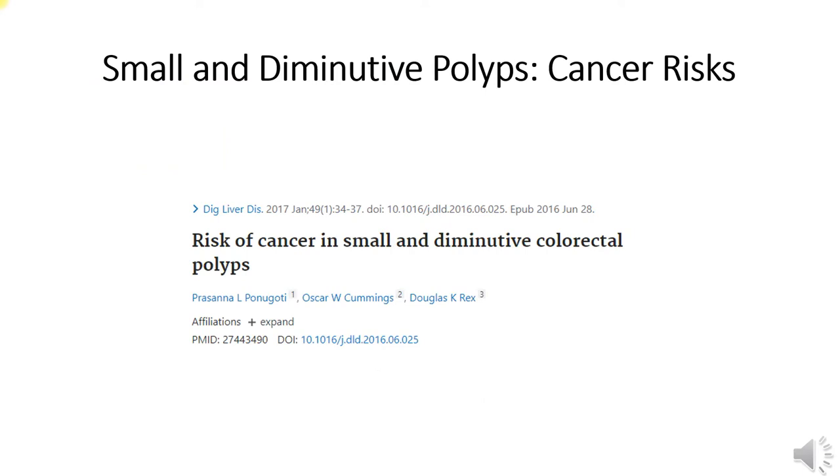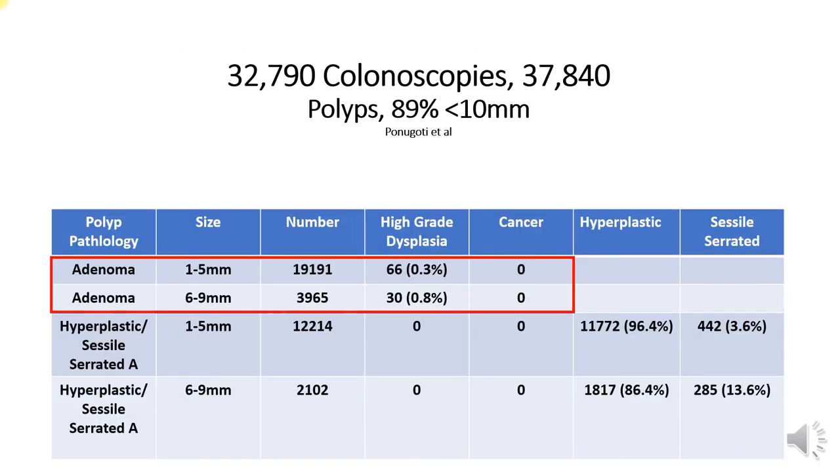Consider this remarkable publication by Ponugotti reporting the prevalence of cancer in small and diminutive polyps sent for histological assessment. This table summarizes the findings. Note the low prevalence of high-grade dysplasia in small and diminutive adenomas, with no invasive cancer detected.